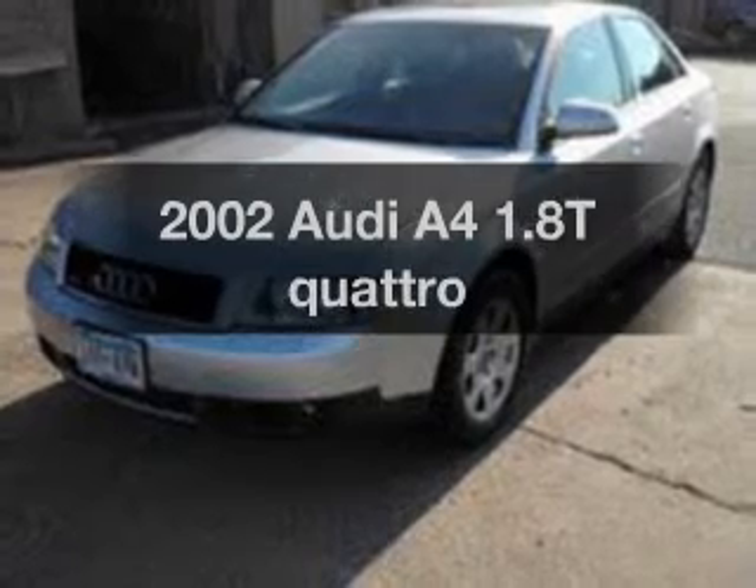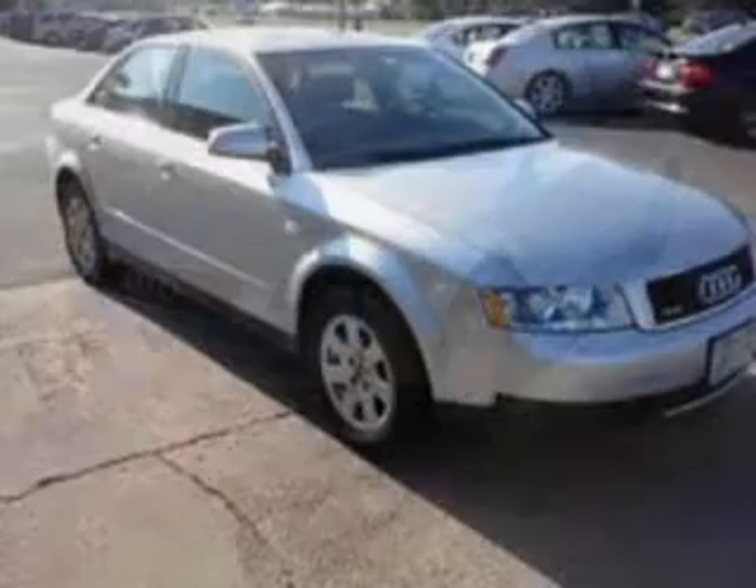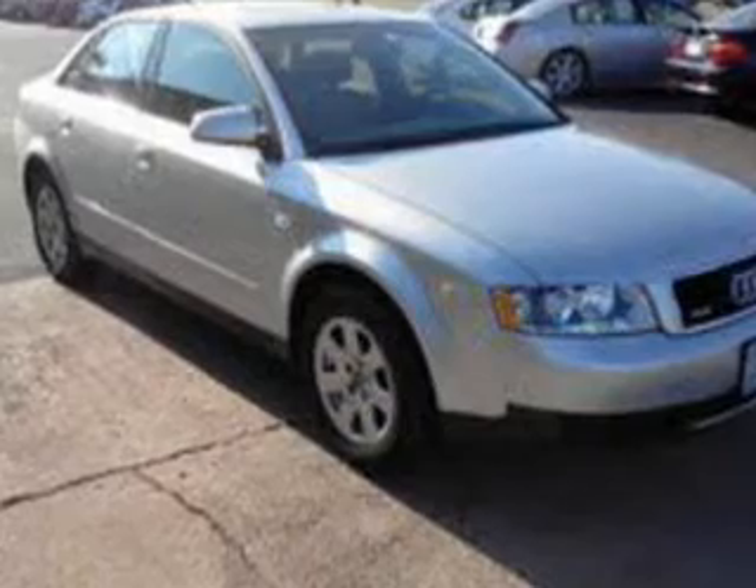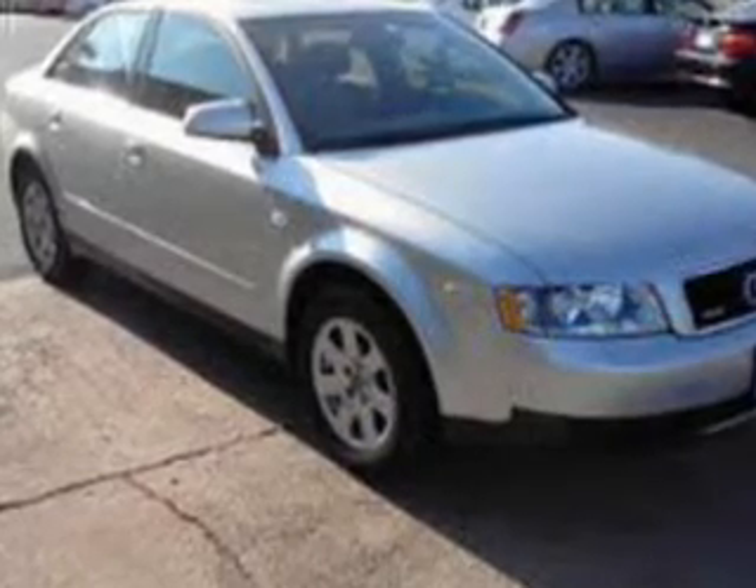Check out this 2002 Audi A4 — everything you need under one roof with this great vehicle. With an efficient four-cylinder engine, the powertrain includes all-wheel drive, connected to a manual transmission that'll keep you in touch with your vehicle.